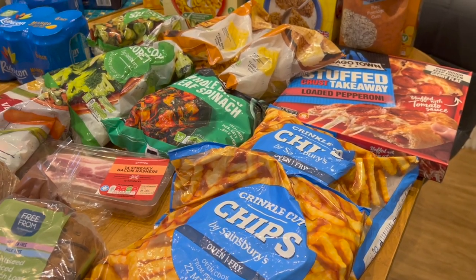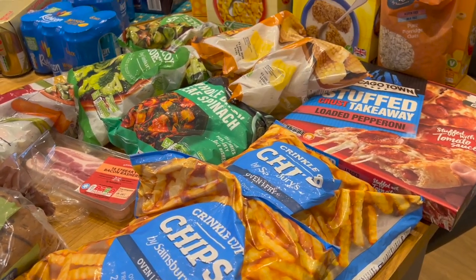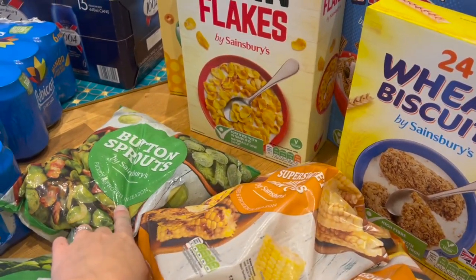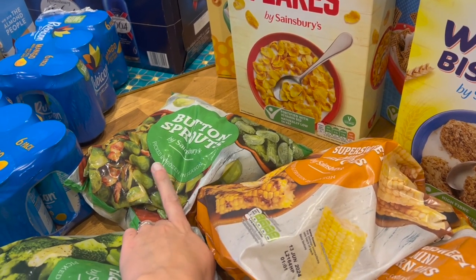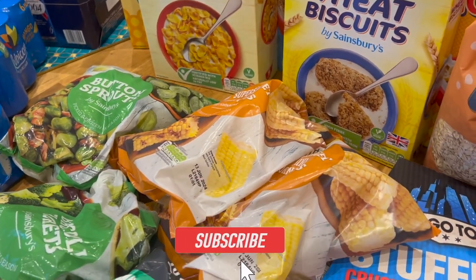Let's start with the frozen stuff so I can get that away. Most of this is sort of party food, so it's absolutely gone by tomorrow. Sprouts hopefully will last us till Christmas — sprouts freeze really well. It makes more sense to me to get them from the freezer section because they are already processed. Quite chuffed with those.